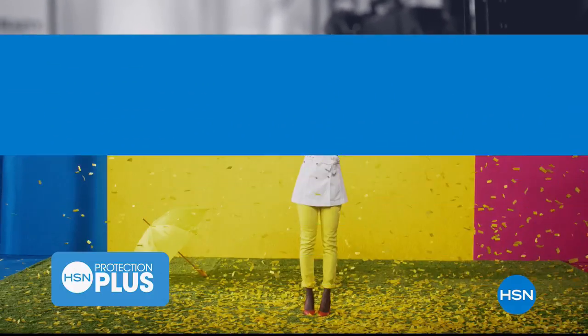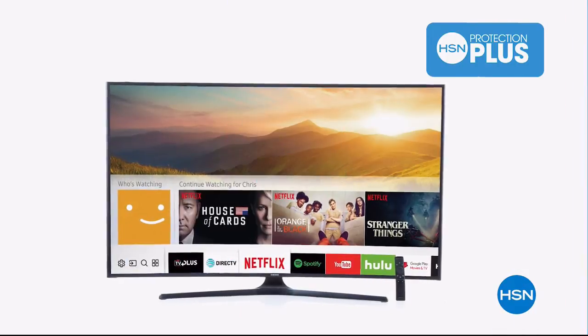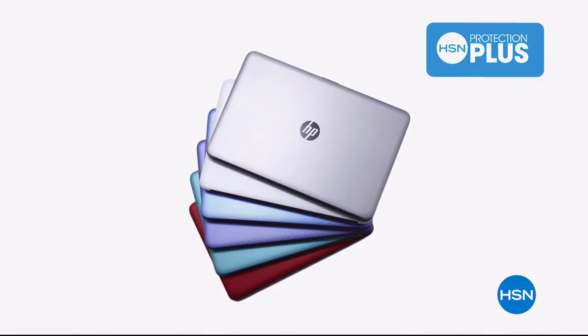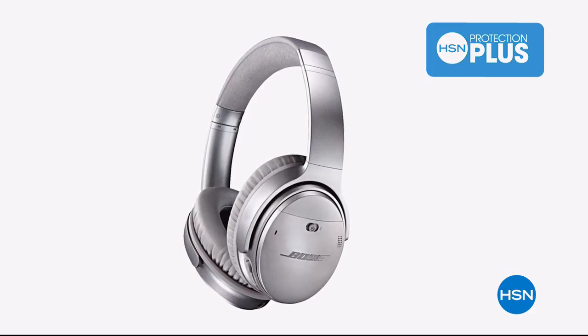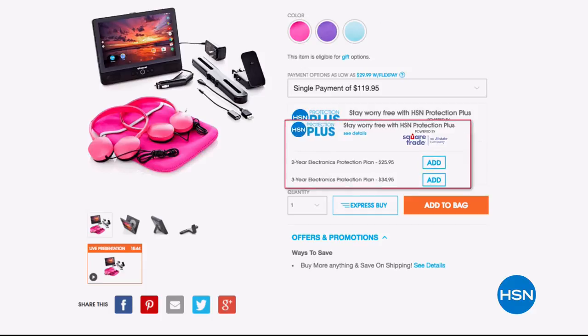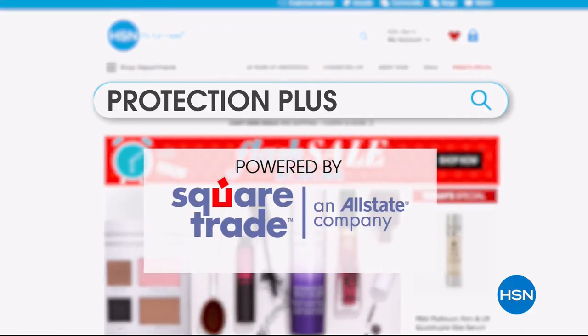If you buy a lot of our items here at HSN, we want to make sure you're happy with them for years to come. You can do that with our Protection Plus plans. Computers, printers, cameras, fitness equipment, and even jewelry can be covered with a plan that offers repair or replacement should a failure occur. Portable electronics have accidental damage from handling, covering unintentional mishaps like everyday drops, spills, and cracked screens. It's easy to add when you're checking out. Search Protection Plus at HSN.com for more details.